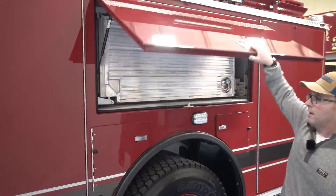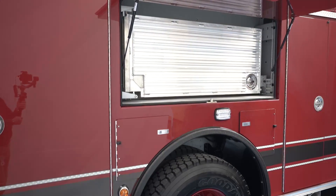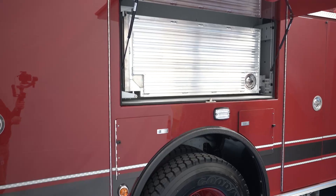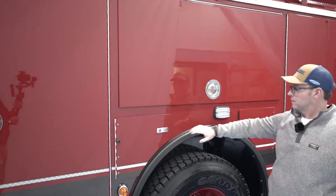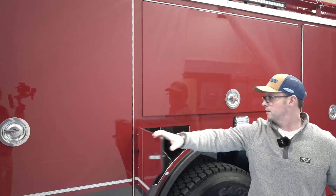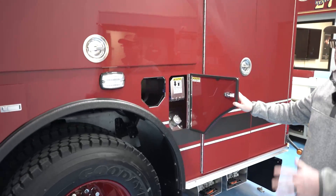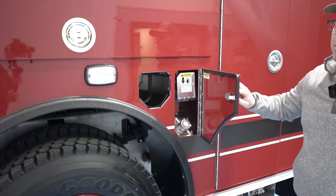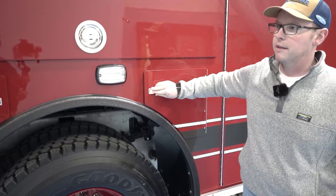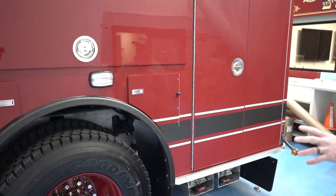Our driver side high side compartment on both of these pumpers and the ladder features a swing-out tool board for the ancillary hand tools. We'll have triple SCBA bottle storage here, with the fourth spare SCBA bottle here as well. We wanted to keep the spare SCBA bottles on the side of the truck that's going to have the driver operator, so when a member comes out to get a spare cylinder, there'll be a member there to help them out.